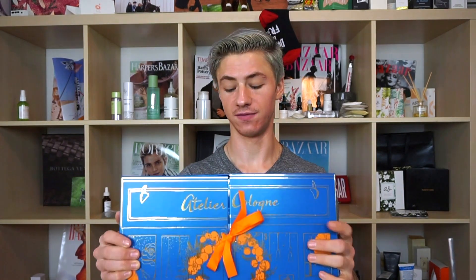They had a couple of different options — sample sets, rollerball sets, and another Advent Calendar that's quite a bit less expensive. But this one was such a good value and had a lot of things I wanted to try. Now if you were a VIB Rouge, you'd be getting 20% off, so you'd be saving $70 and picking this up for $280. I ended up getting it for $250 because I had that $100 Sephora Rewards Card, which was over 20% off, so it all worked out.